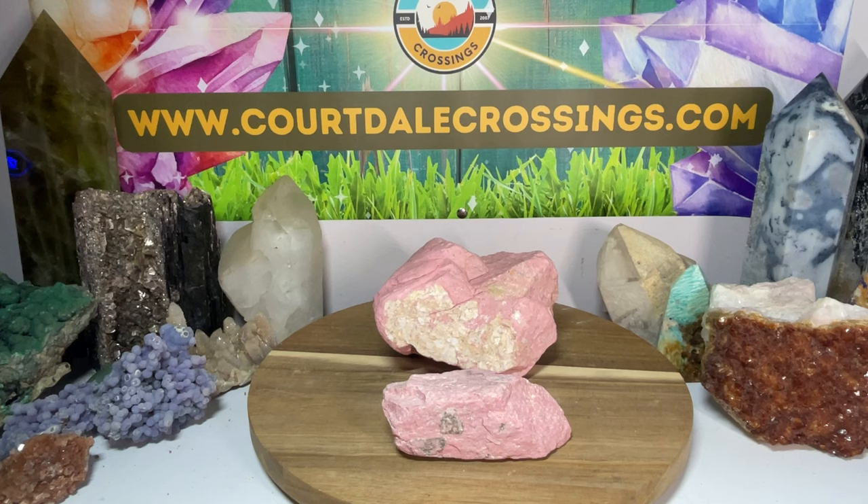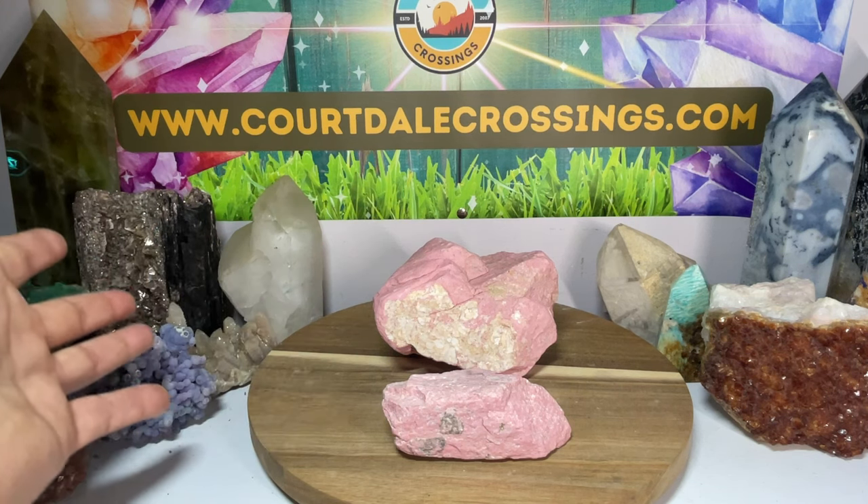If you're feeling down or heartbroken, Thulite from Norway is your go-to in the crystal world. They actually call it the stone of joyful energy, and it's true — that's the perfect description for this.